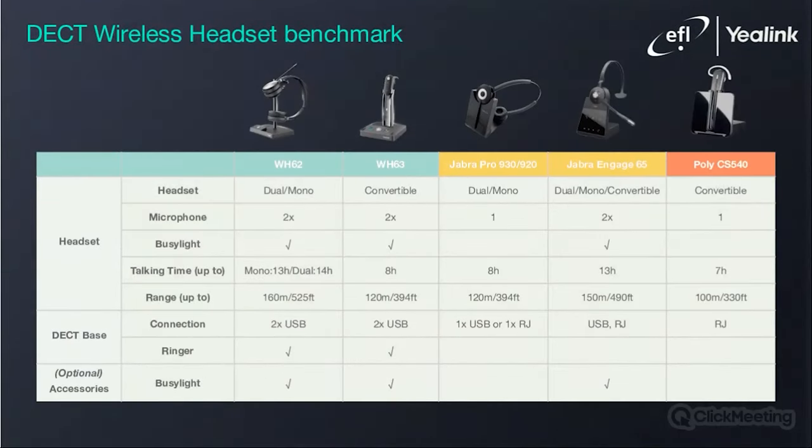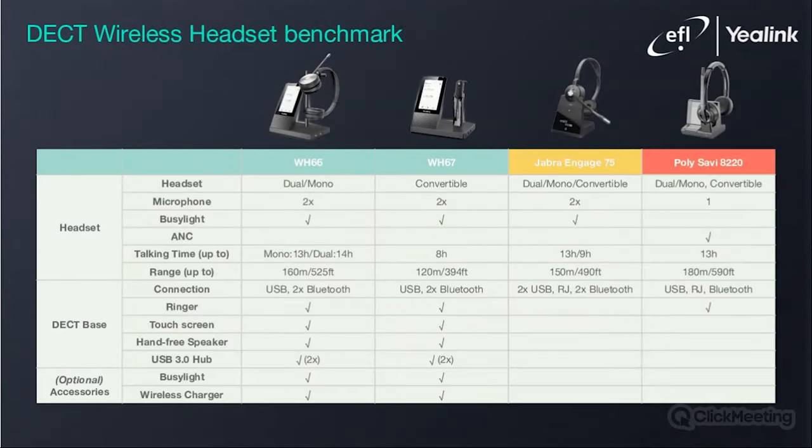In this slide, you can see the benchmark of Yealink DECT headsets without their UC workstation. Yealink's standard dual microphone and their superior range and battery life trump the competition. The Yealink WH-66 and WH-67 perform well compared to their competitors, although it is very difficult to compare them with any other DECT headset given their unique positioning within the UC workstation, with the four-inch touchscreen and its optional accessories.